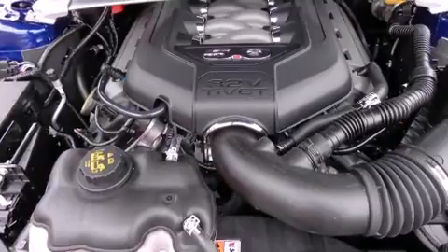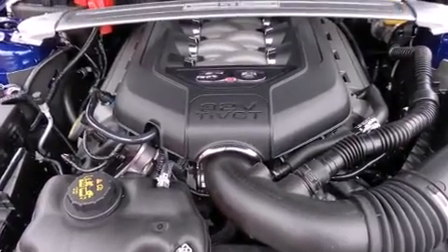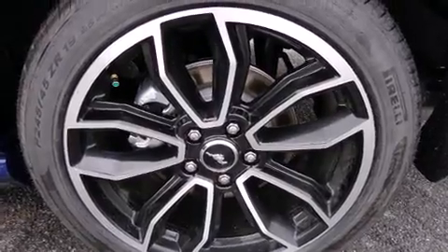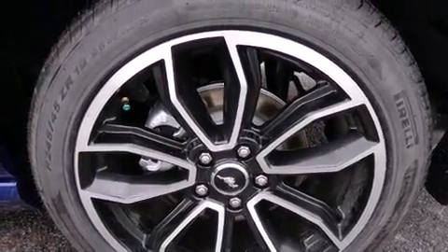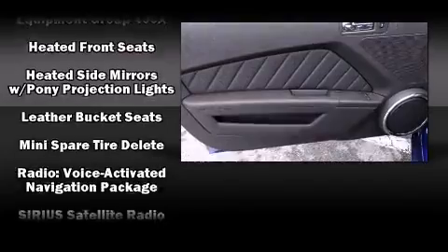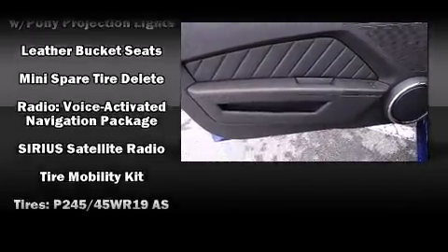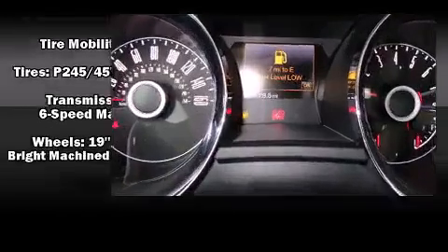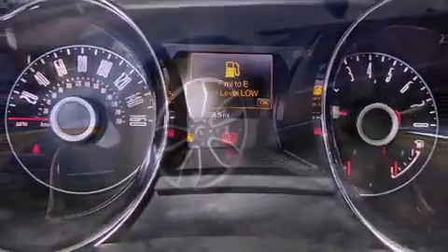With high-intensity discharge headlights illuminating your path, you'll always appreciate maximum visibility. Ford also prioritized safety and security by including front and side impact airbags, traction control, ignition disabling, and four-wheel disc brakes with ABS. Brake Assist technology provides extra pressure when applying the brakes.